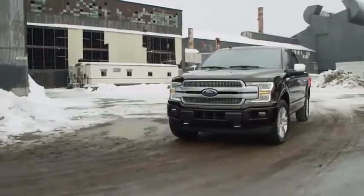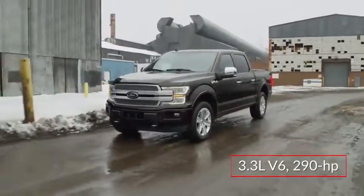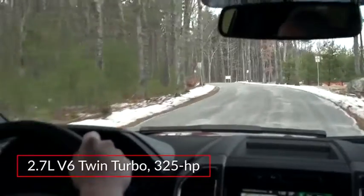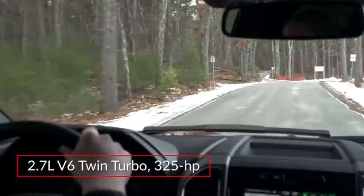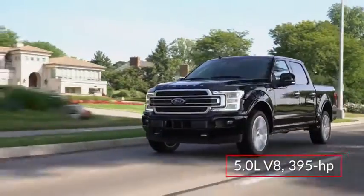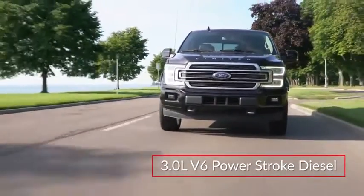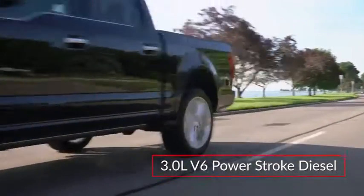Performance choices for the F-150 start with a 290-horsepower 3.3-liter V6 mated to a six-speed automatic transmission. Optional engines include a 325-horsepower twin-turbocharged 2.7-liter EcoBoost V6, a 395-horsepower 5.0-liter V8, and an available 3.0-liter Powerstroke turbo-diesel V6 producing a respectable 440 pound-feet of torque.